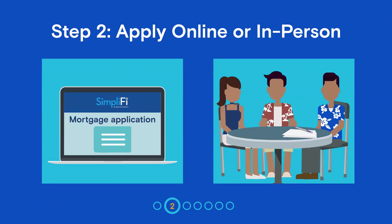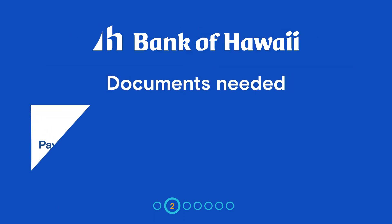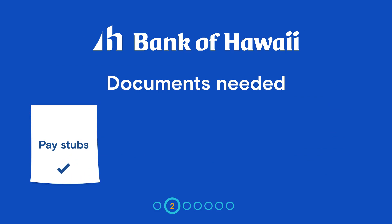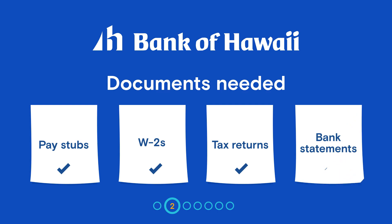At Bank of Hawaii, you can do this online or in person, whichever is easiest for you. When you apply, you'll need to make sure you have pay stubs for the most recent 30-day period, W-2s, and tax returns for the past two years, as well as bank statements for the most recent two-month period or quarter.